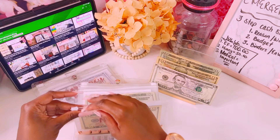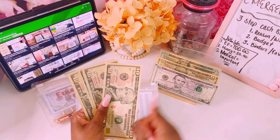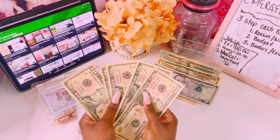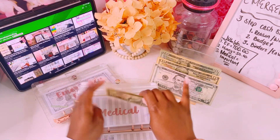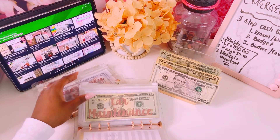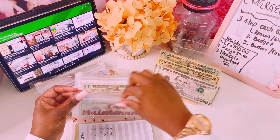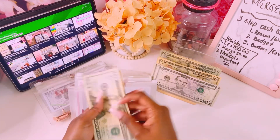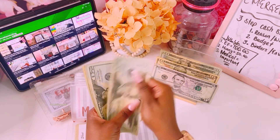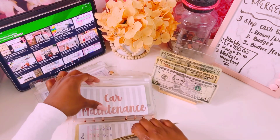Medical gets $10, bringing it to $50. I'll probably bump that up in the next couple of weeks since this will be unstuffed at the end of the month. Car maintenance also gets $20 — I have some tags coming up and this should be enough to purchase them. We now have $100 in car maintenance.